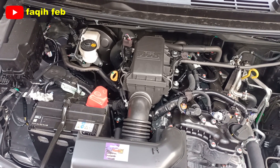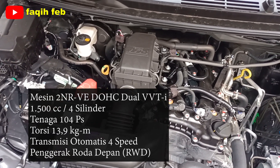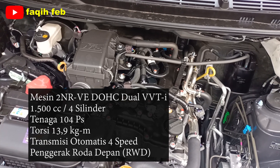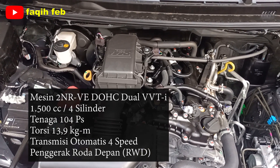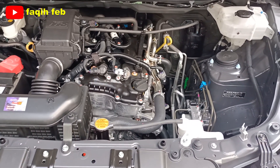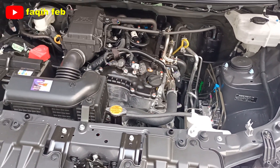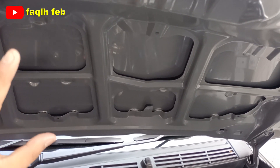Dapur pacu mesin berkode 2NR-VE DOHC dual VVT-i berkapasitas 1.500 cc 4 silinder segaris. Menghasilkan tenaga sebesar 104 PS per 6.000 RPM dan torsi maksimum 13,9 kgm per 4.200 RPM. Tenaga disalurkan ke roda bagian belakang — rear wheel drive — melalui transmisi otomatis konvensional 4 percepatan. Terios merupakan SUV medium yang masih mempertahankan penggerak roda belakang, sehingga stabilitas dan kemampuan medan berat maupun ringan bisa dilalui dengan mudah. Peredam panas dan peredam suara mesin belum ada di tipe X — hanya ada di varian tipe R.